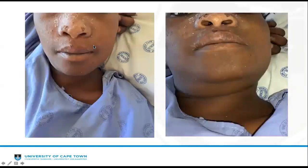Over the course of one week, we noticed marked improvement in facial swelling, and the nasal crusting had markedly improved.